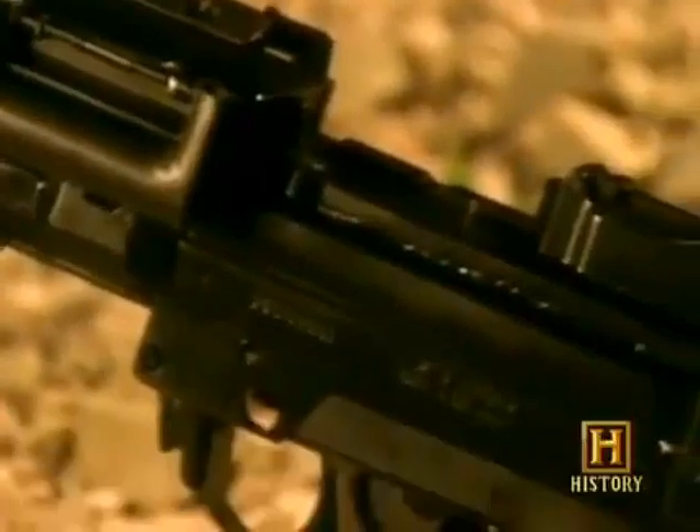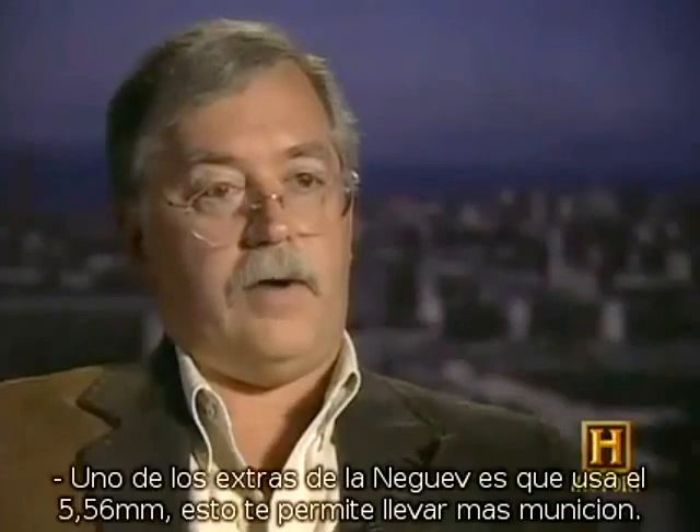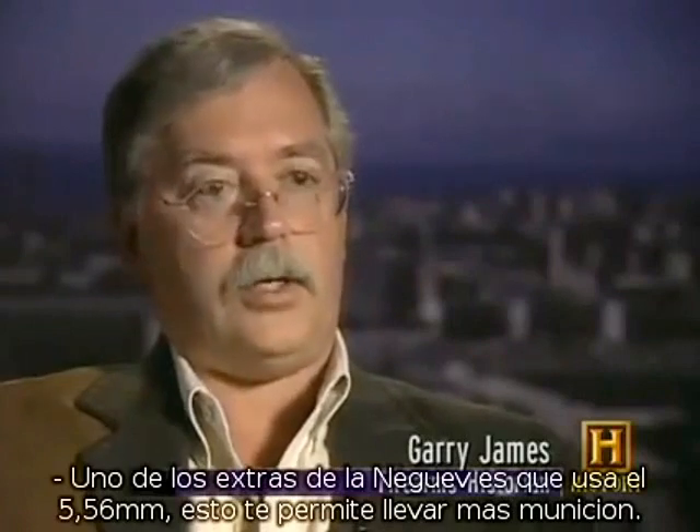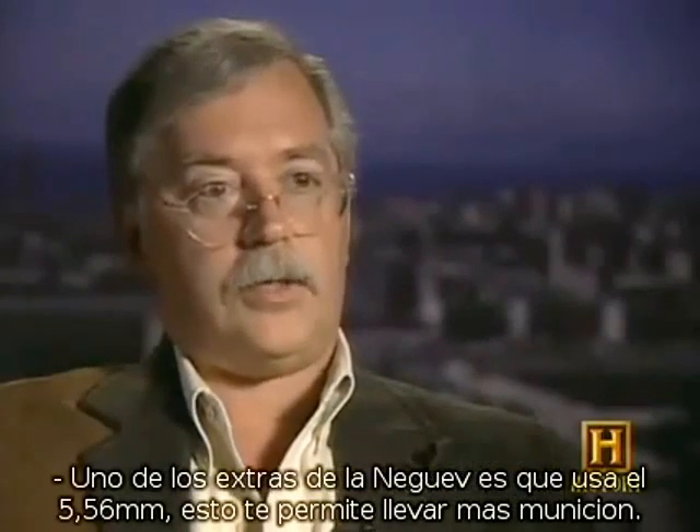One of the pluses that the Negev has is its 5.56 caliber. Of course, lots of machine guns have that now, but this allows you to carry a lot more ammunition, especially in belts, because the ammunition is smaller and lighter.